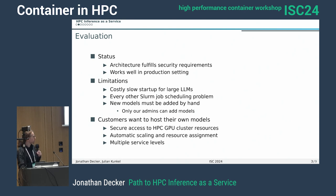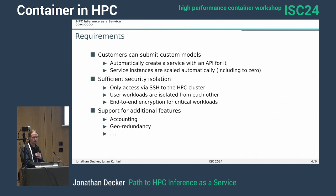We also want this to support critical infrastructure, so we have a multiple service level idea where we can have services in a more reliable setup. With customer submission of models, there needs to be sufficient security isolation — we don't trust our customers, and our customers shouldn't have to trust each other. We still need to respect the SSH limitation, and end-to-end encryption is something my boss really wants us to implement, as well as accounting, geodundancy, and so on.